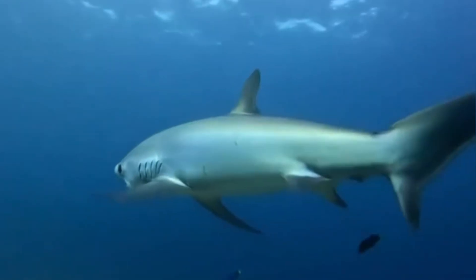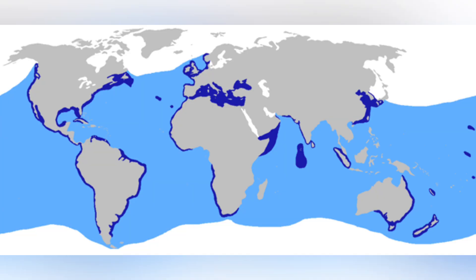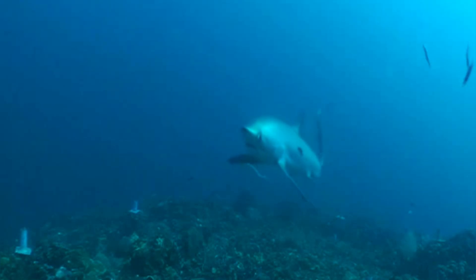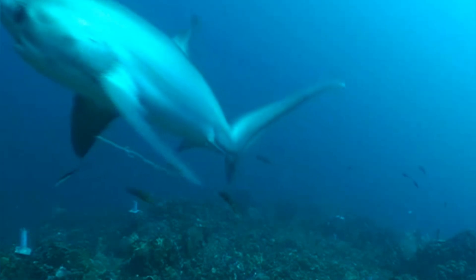Thresher sharks are cosmopolitan, meaning they're found across the globe in temperate and tropical oceans. They seem to prefer offshore deep waters, though sometimes you'll find them closer to coastal areas, especially near continental shelves. The common thresher is known to migrate seasonally, seeking cooler or warmer waters — talk about a frequent flyer.